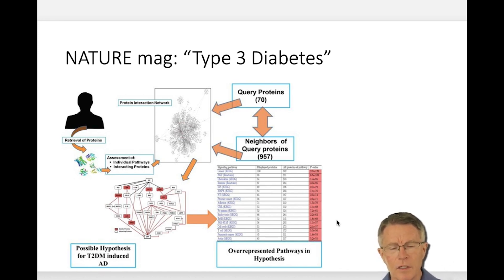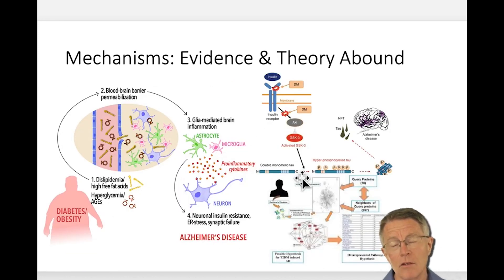Nature magazine — you can't get any better in terms of hard science — has a trend of labeling Alzheimer's as type 3 diabetes. This gets into protein markers documenting the association between insulin resistance and dementia. I just wanted to make the point that if you haven't heard of the link between insulin resistance and Alzheimer's, you should be thinking about it.